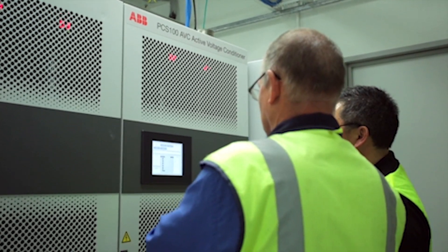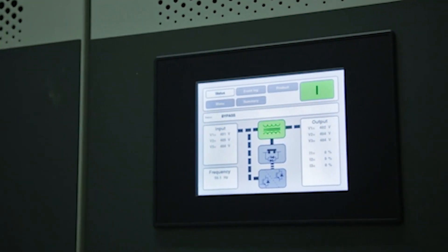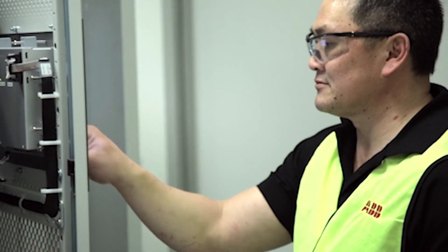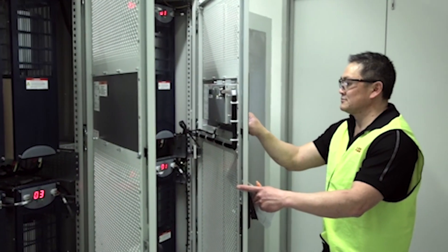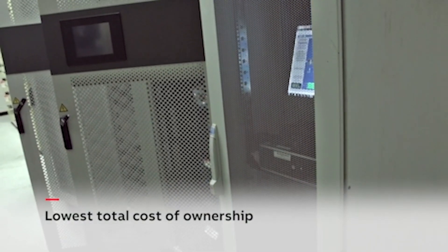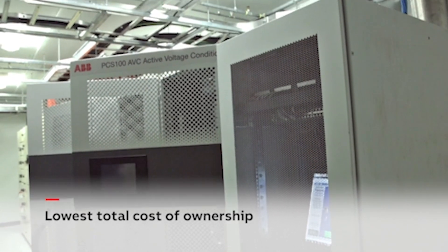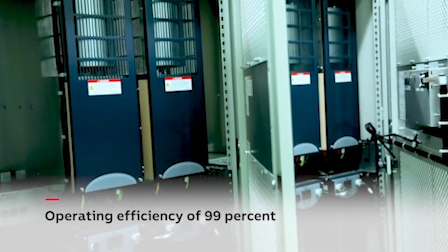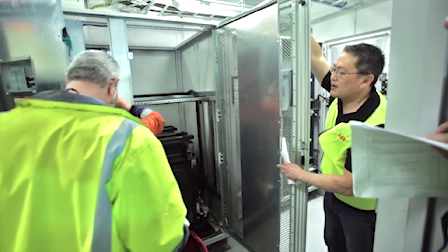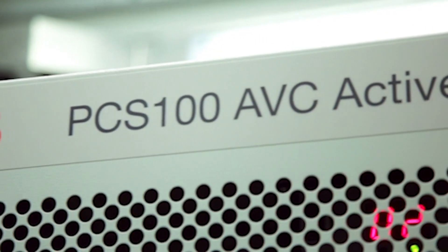The PCS100 active voltage conditioner, part of ABB's power protection portfolio, was able to eliminate voltage disturbances in Fonterra's facility, eliminating unwanted downtime and wasted milk product. Once commissioned and running, we are looking at using this in other UHT sites just to guarantee the supply stability we need. Further benefits of the PCS100 AVC are the lowest total cost of ownership by requiring no energy storage and maintaining an operating efficiency of 99%. With a small footprint, the PCS100 AVC was able to fit into the confined equipment room, making it an ideal solution for facilities without large amounts of space.